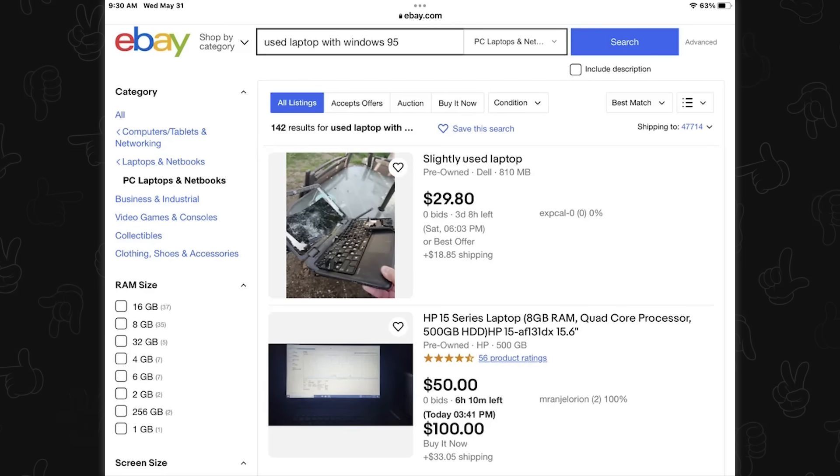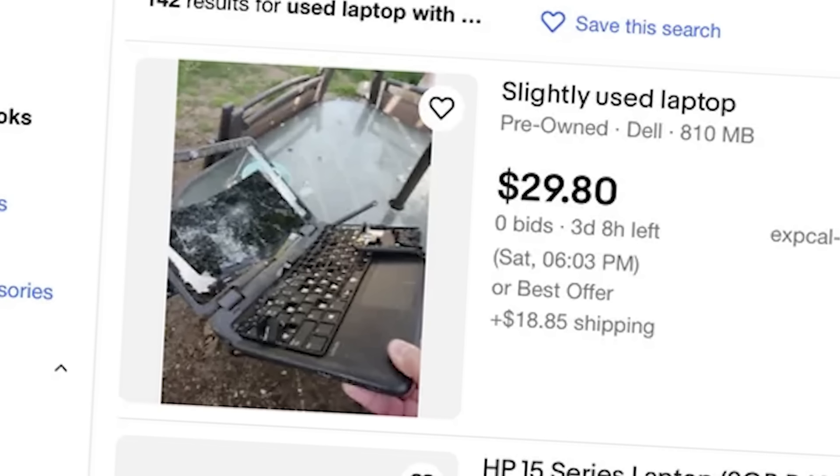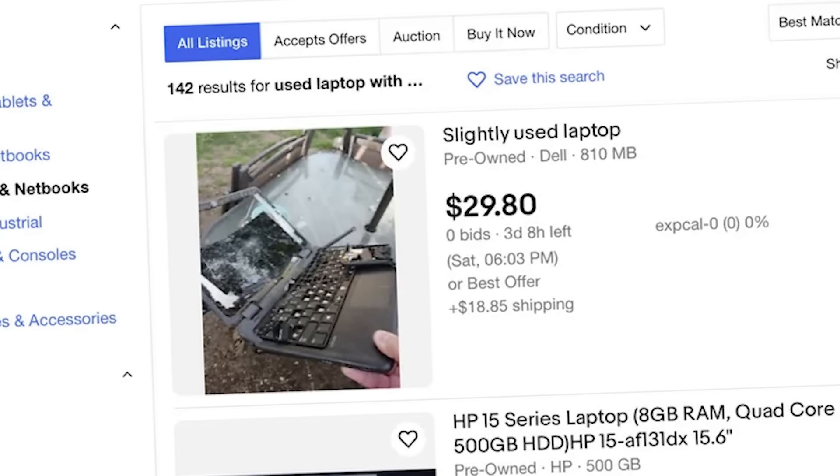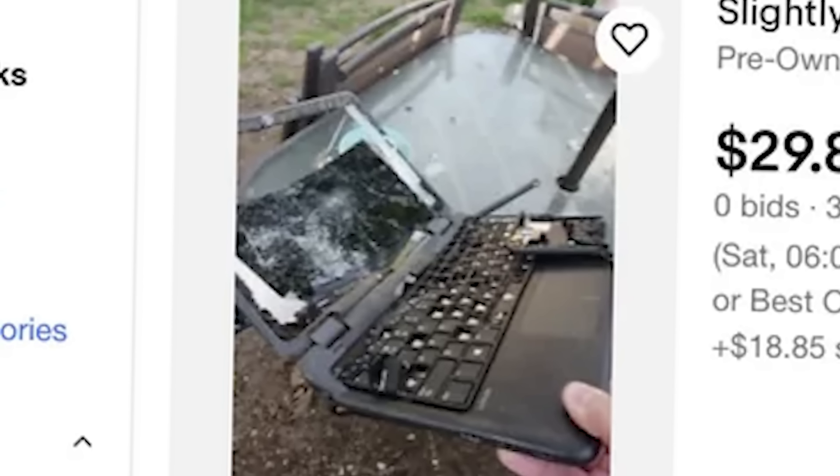Slightly used laptop. Okay, that's just 810 megabytes of... what? That's such a random number. It's probably a joke post, but I want to buy it just to know what happened. It looks like it got shot — like this was target practice for somebody.